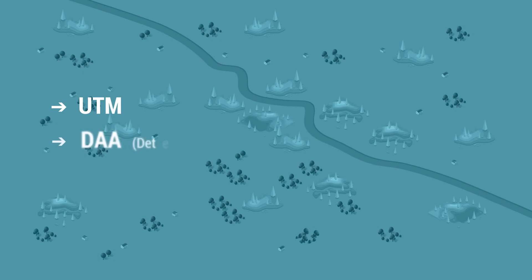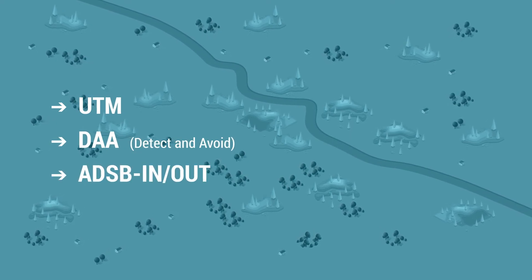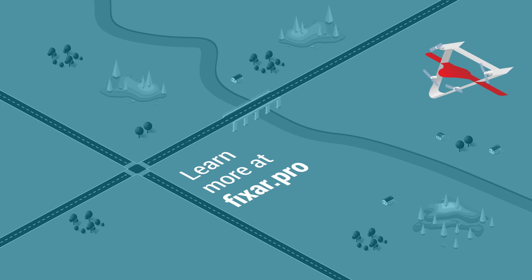Whatever the future brings in terms of markets and regulation, the FICSAR-025 is already adaptable for these standards, making it a safe and reliable solution. To learn more about FICSAR-025, visit our website, FICSAR.pro. Safe flights.